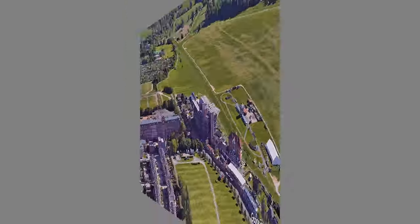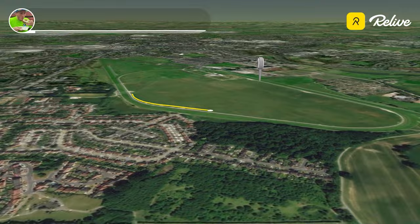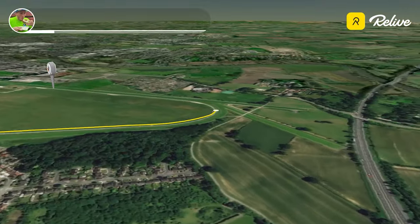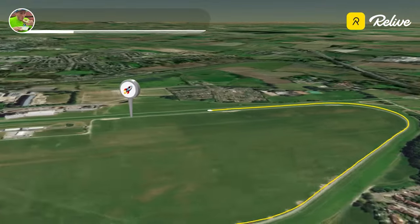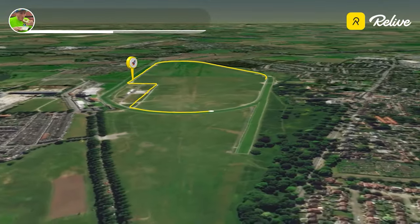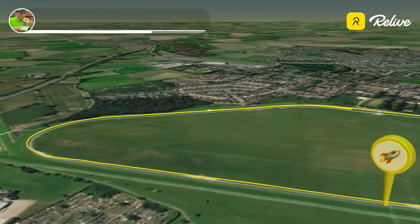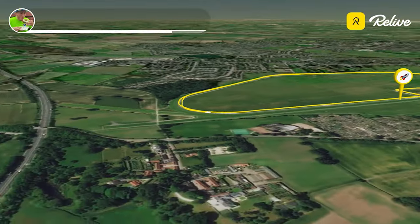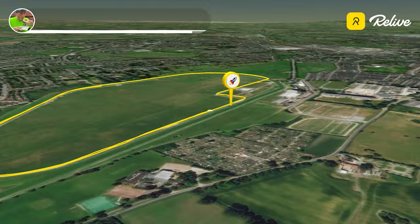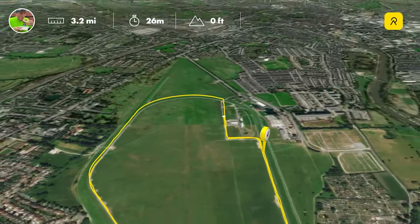Venturing up to York — stunning place for a parkrun. This place has PB written all over it. If you look at the profile in the top left, there's absolutely zero elevation whatsoever, limited numbers of sharp turns, and they're very easy to navigate. Tarmac underfoot the entire way around — absolutely no complaints. You'd come here and run PBs all day. Fantastic course, really would recommend coming here.